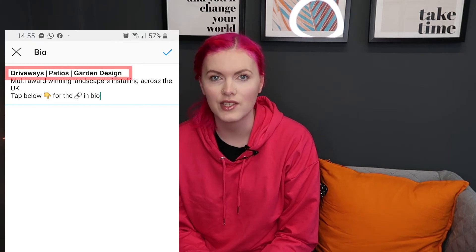Next up is your Instagram bio. You do have a character limit on this, but don't feel you have to fill those characters. There are a few things that you should include, and if it doesn't come to the character limit, it doesn't come to the character limit. First of all, I would include what services you provide.